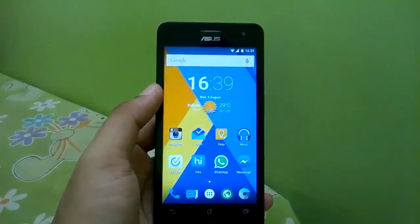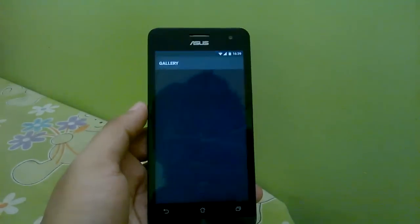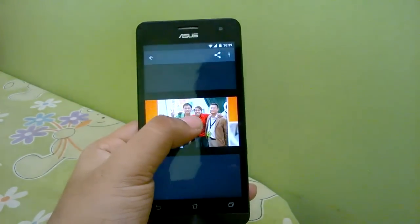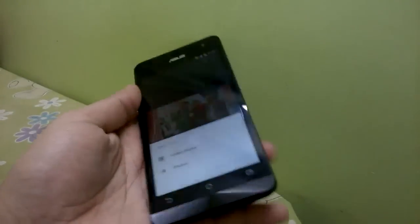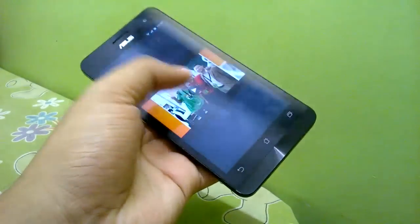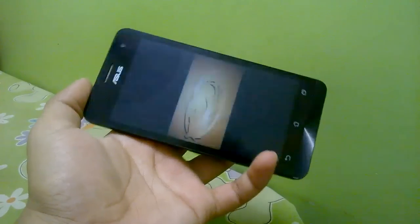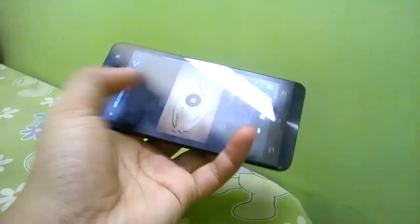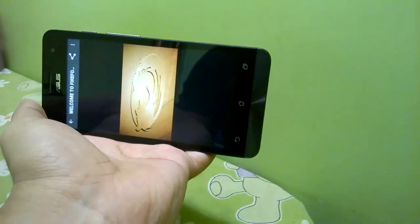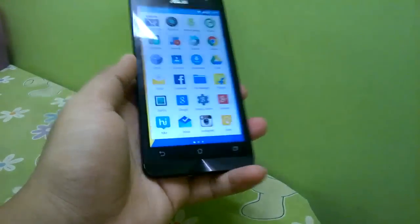The first thing that got fixed is the video playback, which was a big issue. It now works everywhere — on Instagram and even on YouTube — with no stutters or video lags. As you can see, it plays quite smoothly with no black screen or stutters. That is definitely fixed.